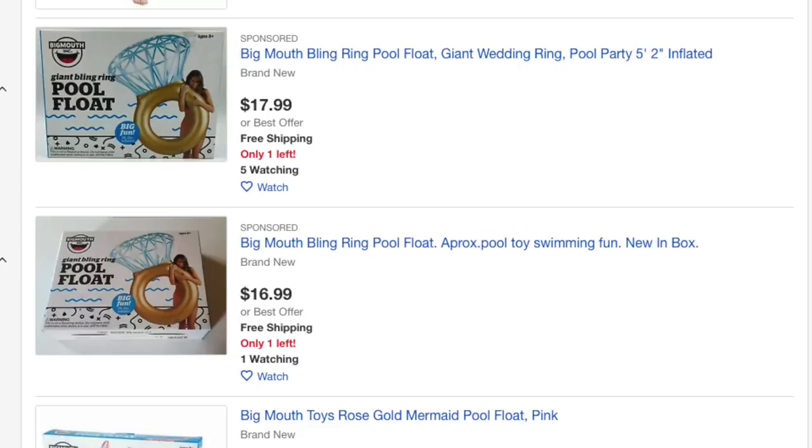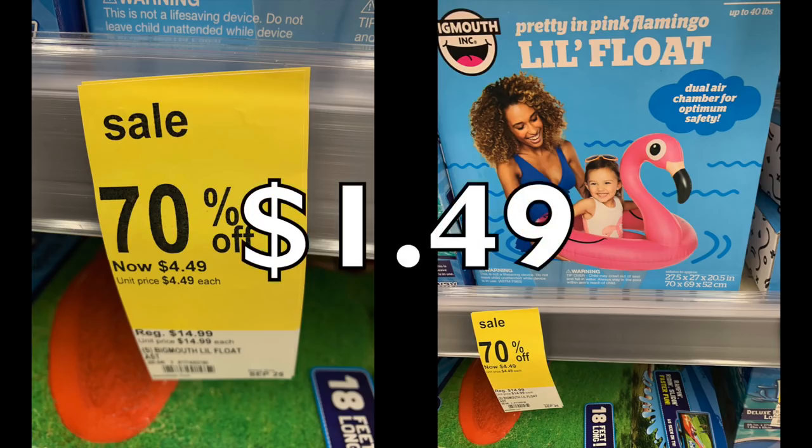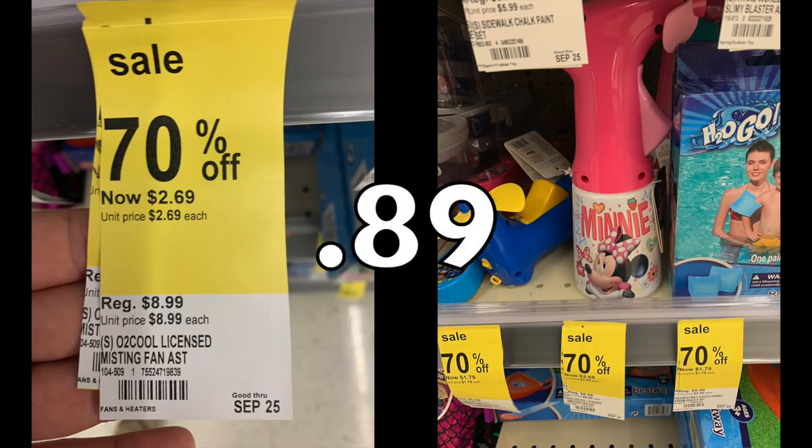We have this 'Just Add Water' activity chalk thing for kids outdoors — original price $5.99, dropping to 59 cents. That's a great price, especially as an activity for kids, grandkids, or even a stocking stuffer. Now we have another Big Mouth product — a little float to put a small child in — original price $14.99, drops down to $1.49. And this little Mini Mouse water fan, $8.99 so it's down to 89 cents — super cute for a little one who doesn't do well in extreme heat.